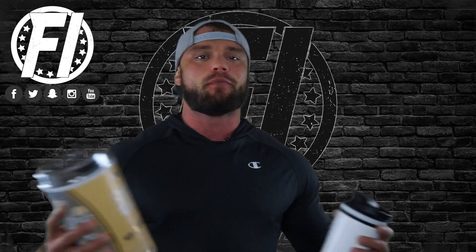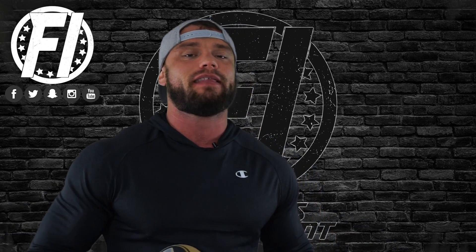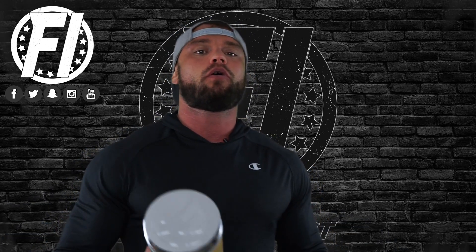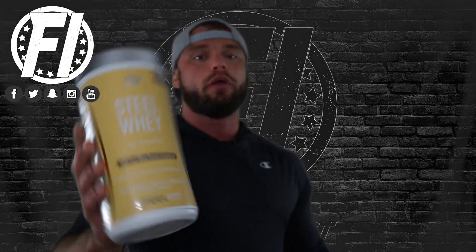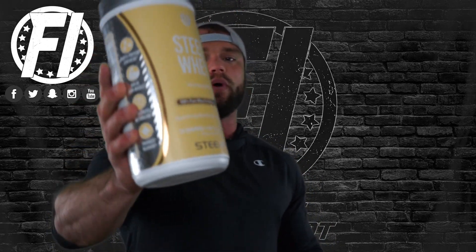Peanut butter is everybody's favorite. If you don't like peanut butter, you're crazy. Peanut butter is like crack, and that's why a lot of supplement companies are coming out with peanut butter-based flavors in their protein game. This is Peanut Butter Milkshake, and we are going to give you guys an exclusive flavor review right here. This is SteelFit's Steel Whey.